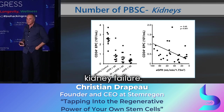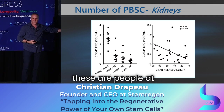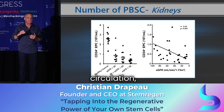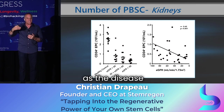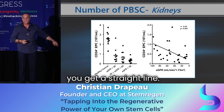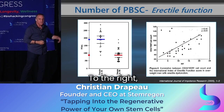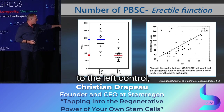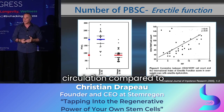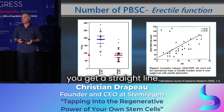The same thing with kidney failure — healthy people on the left, and the three columns to the right show people at various stages of kidney failure. Not only do they have far fewer stem cells, but the number goes down as the disease progresses. A graph of stem cells versus kidney function gives a straight line. You get the same result with erectile dysfunction — people with poor erectile function have about half the number of stem cells compared to those with normal function, and a graph of erectile function versus stem cells also yields a straight line.